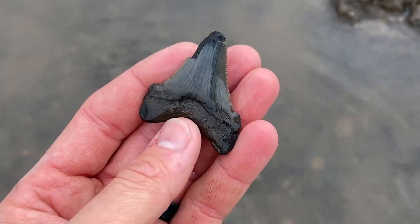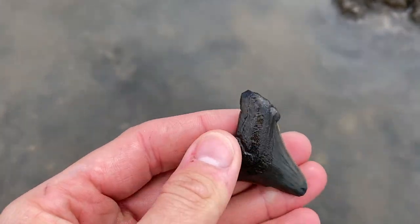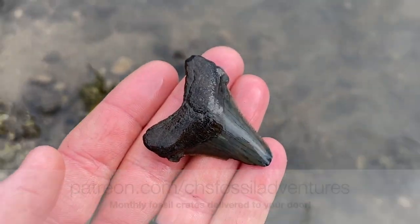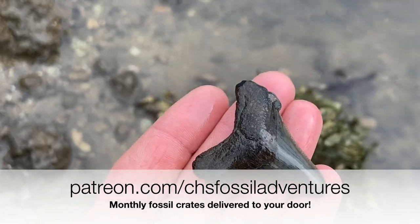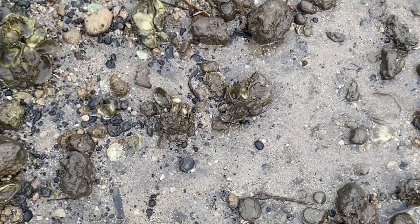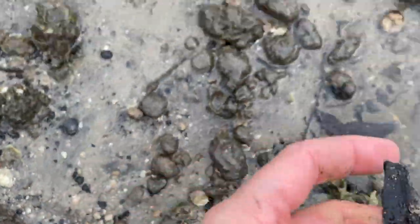If you'd like to sign up for Patreon subscription fossil crates for the month of December, it is a great Christmas present. You can head on over to the link in the description and have some pretty incredible fossils mailed to your door each month. Wonderful birthday present. And all kinds of things like what I'm finding out here today will be shipped straight to your door.